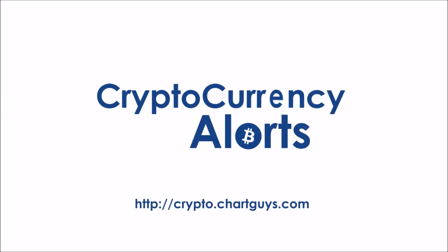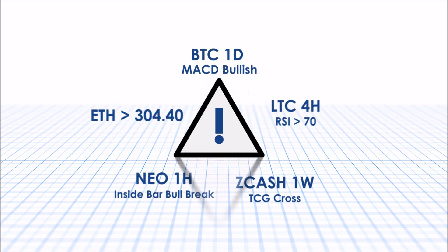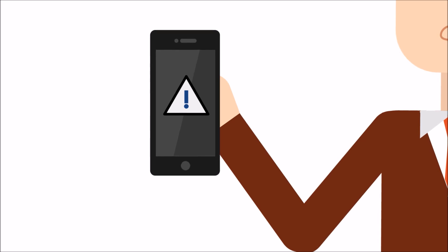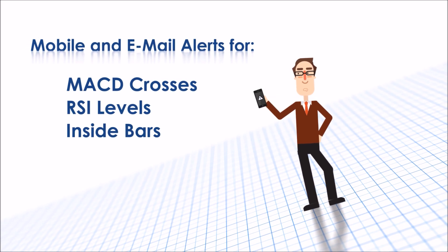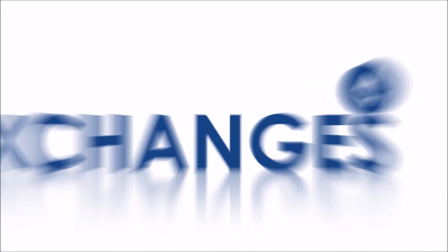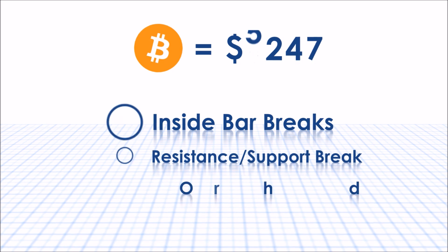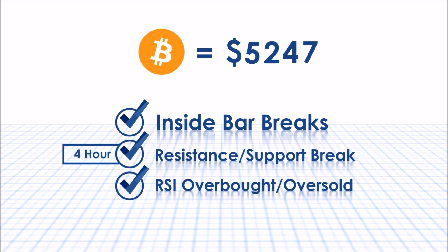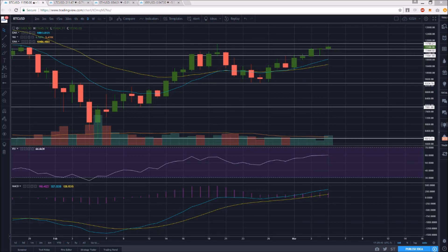Thank you for checking out crypto.chartguys.com, the source for technical analysis in the cryptocurrency world. We are proud to announce our own crypto alert system designed to give you the most critical technical trading information possible, no matter where you are. Keep your eyes on the market with mobile or email alerts for MACD crosses, RSI levels, and even inside bar alerts for dozens of coins across multiple exchanges.